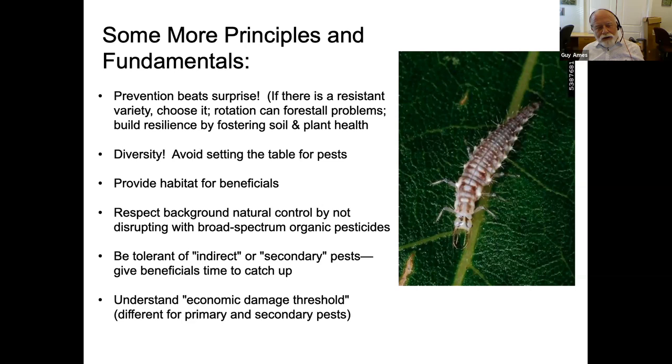Diversity: always keep your garden, orchards, and plantings diverse. Avoid setting the table for pests. For example, scale is a slow-moving insect pest, and if you planted the same susceptible varieties right next to each other, scale is going to have an easy time moving across. Mix it up — even as a small orchardist, I mix up my pawpaws, apples, and pears. Just make it a little bit harder for the pest. This is more important with diseases, but it matters with insects too.